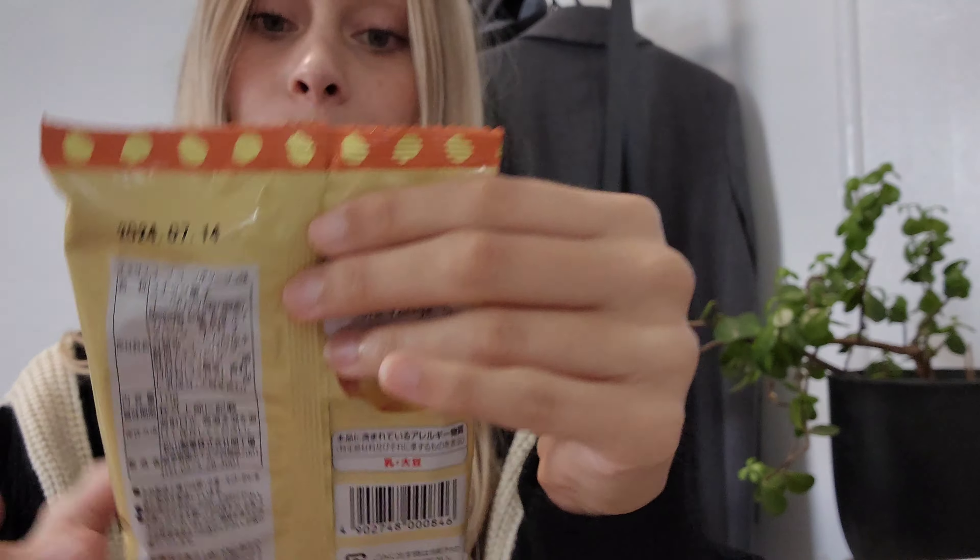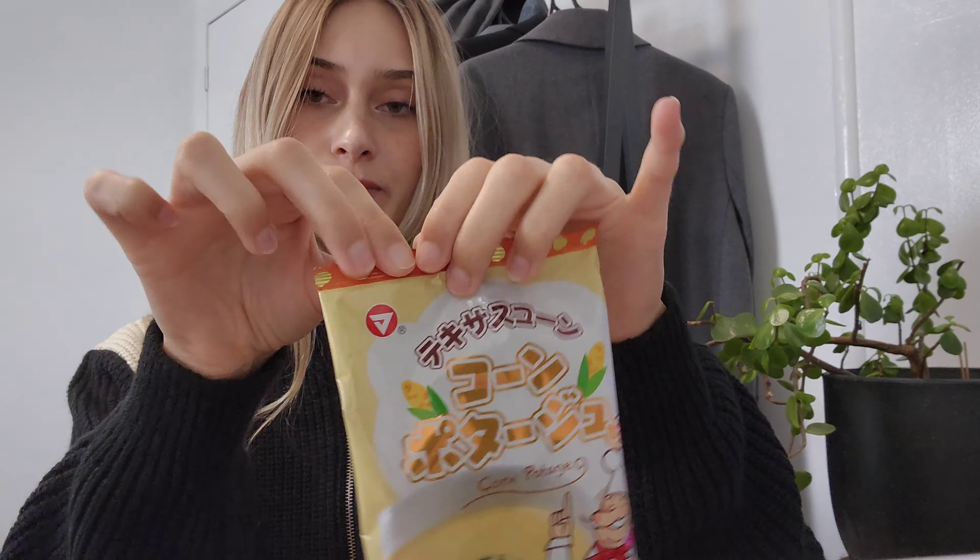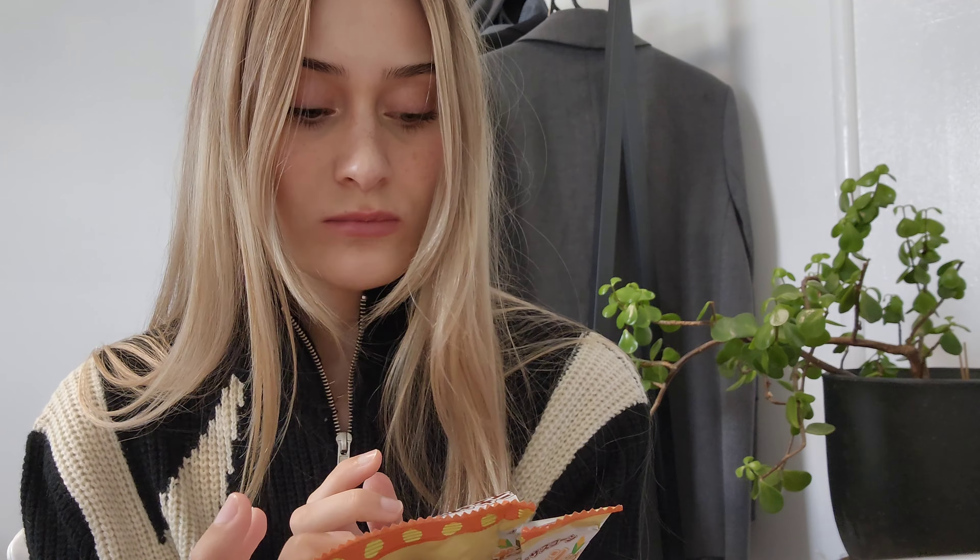Let's try the corn potage. They look like little cheese balls but soupy. Mmm, yum. It's corn snacks that taste like potato soup. I would give this an 8.5.